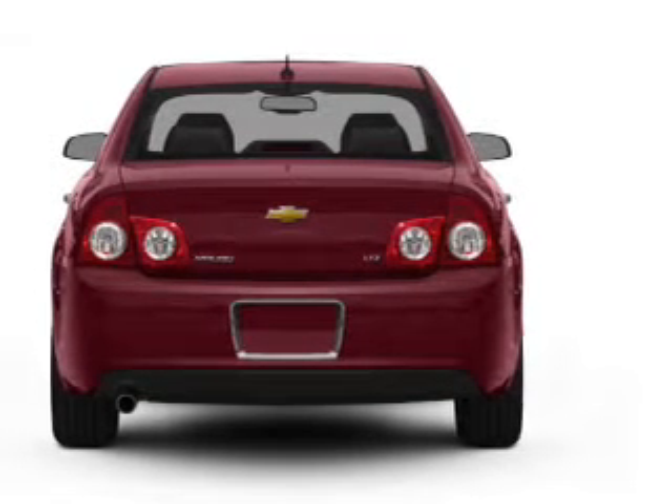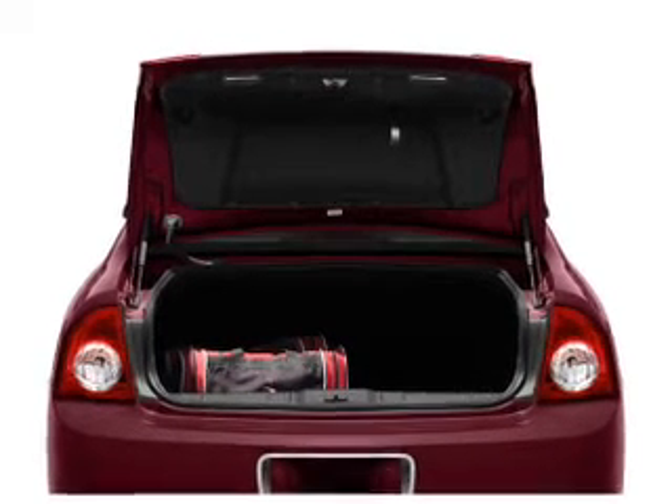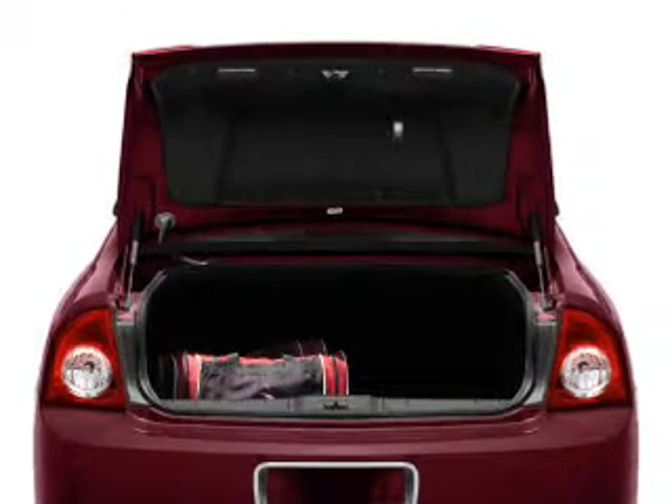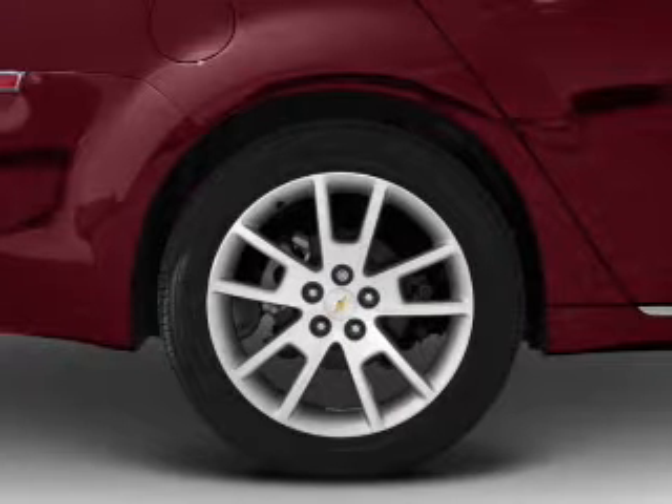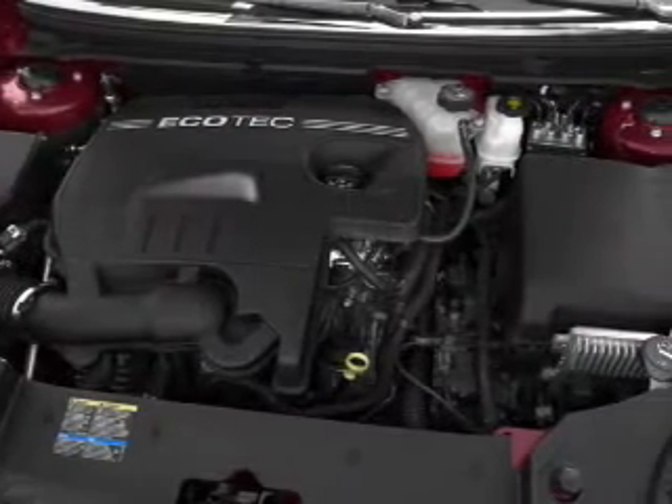Find your way easily with the included navigation system. Premium wheels lend a distinctive appearance. Get advanced listening benefits from the premium sound system. The anti-lock braking system will keep you safe on the road.